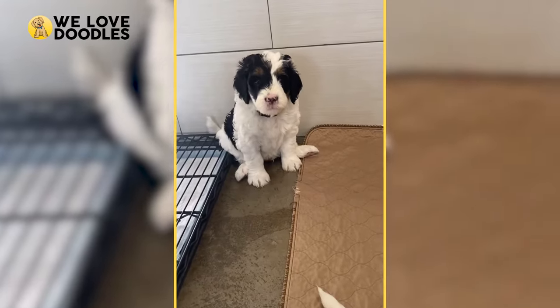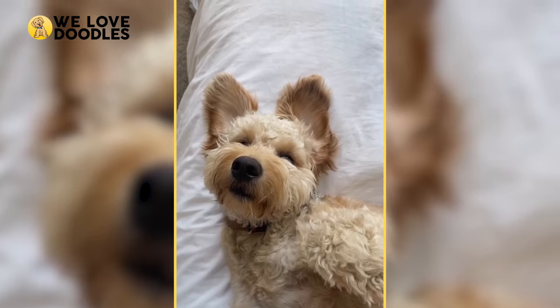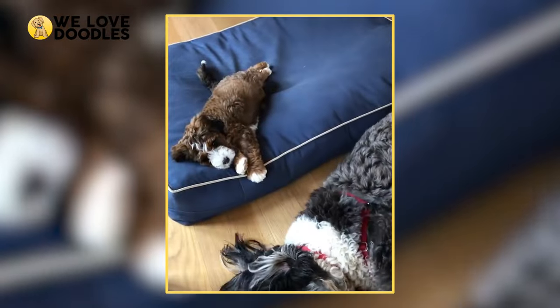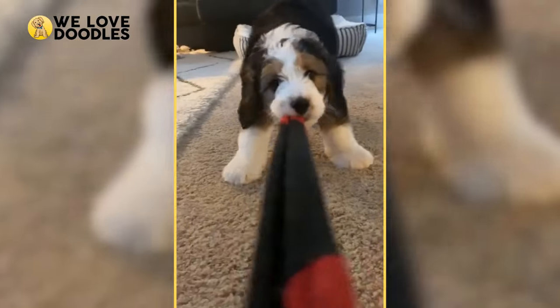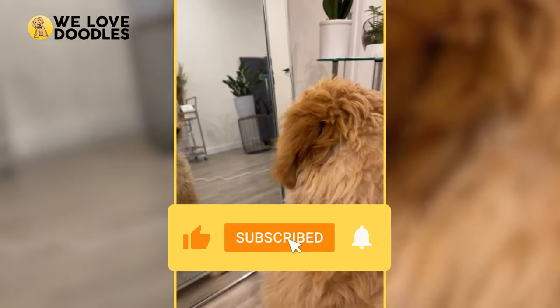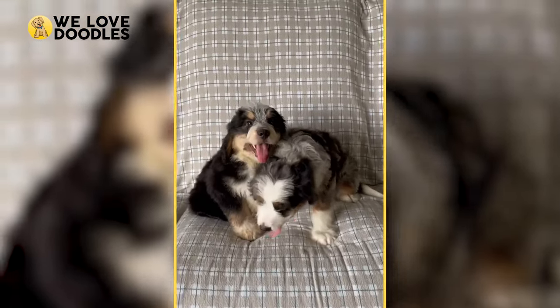Which dog do you prefer, and what factor tipped the scales for you? Leave a comment for us — we are really curious to read what you wrote. We hope you enjoyed this video, and if you did, leaving a like is a great way to support us. If you want to see more dog breed comparisons, subscribe to our channel and check out our other stuff. We'll see you all next time for another doodle video.